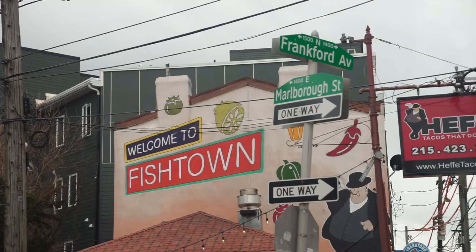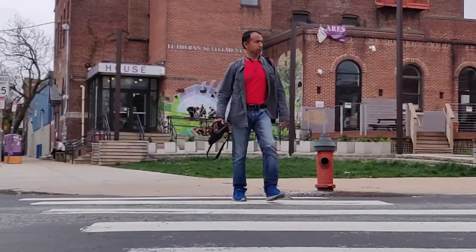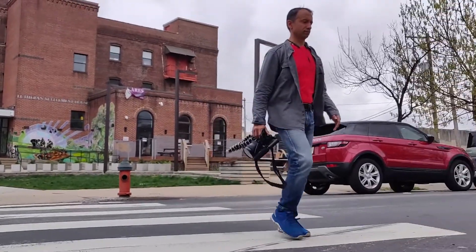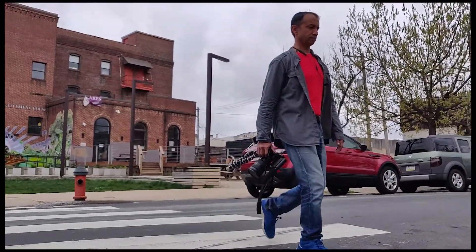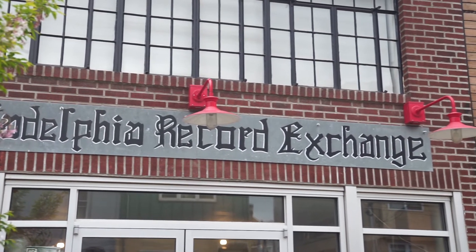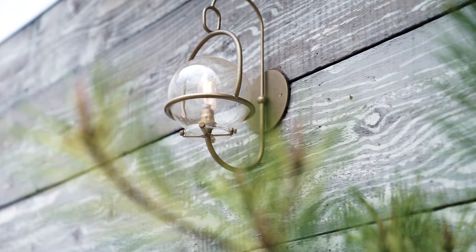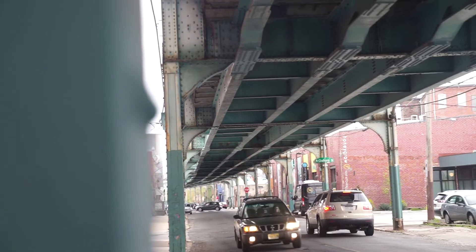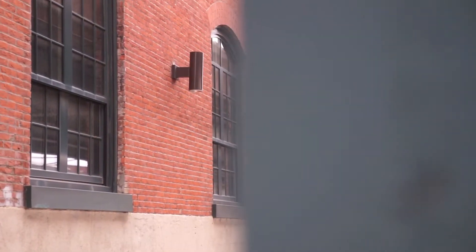I absolutely love coming to this neighborhood. Fishtown — beautiful colors of the buildings, brick walls, the elevated railway track. It's simply amazing, very old school.